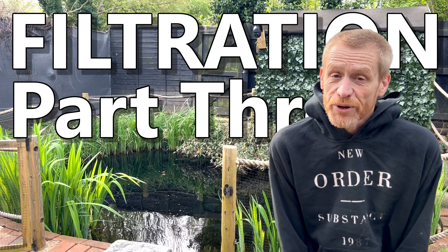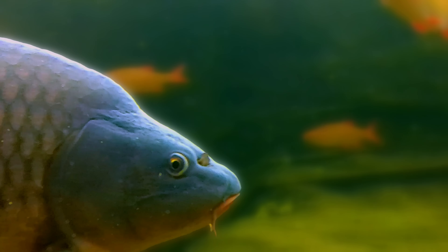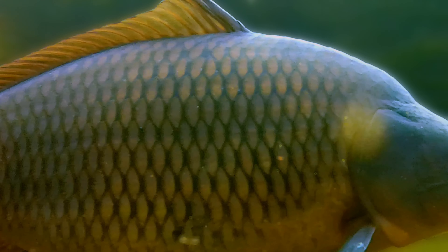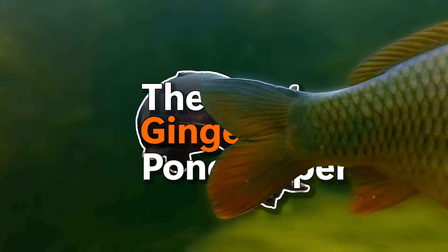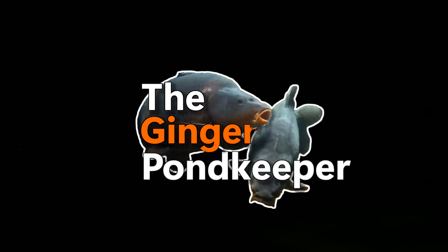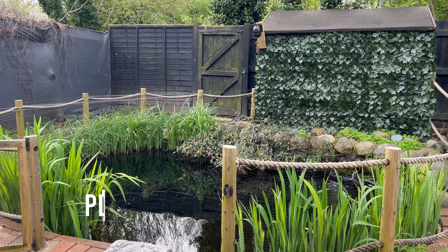My current filter system is doing a pretty good job, but that doesn't mean improvements can't be made whether I win the lottery or not. Hello, my name's Andy, I'm the Ginger Pond Keeper, welcome to episode 108.